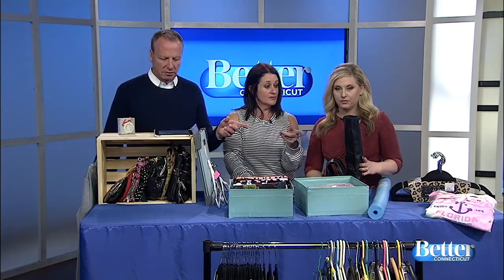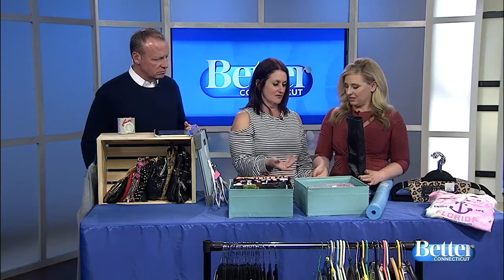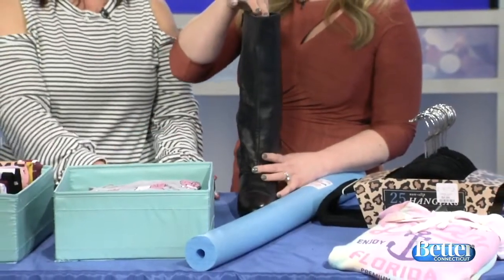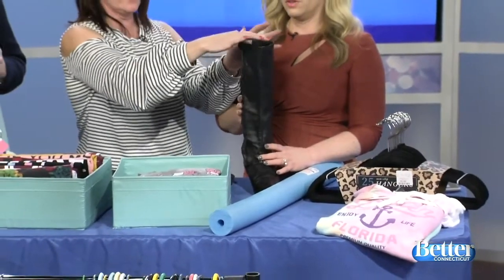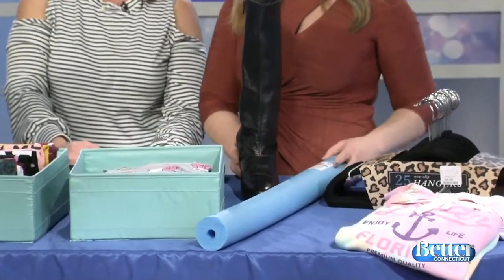What's the pool noodle for? Everybody's got boots that you try to stand in your closet and they fall over. You can buy an expensive boot extender to hold them up, or you can just buy a pool noodle at the end of the season, cut it to the size of your boots — because they're all different — and put it in there. And there you have it. That's so clever.